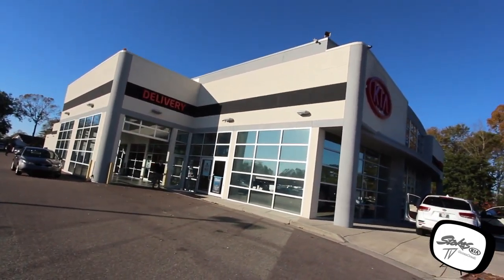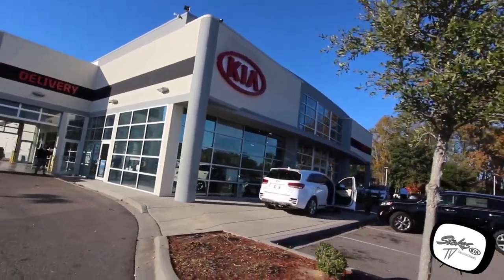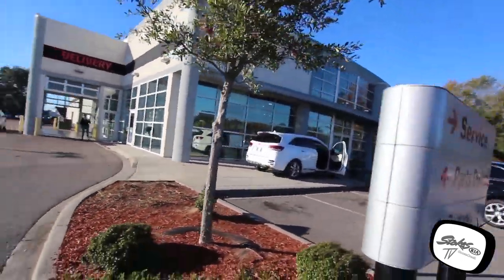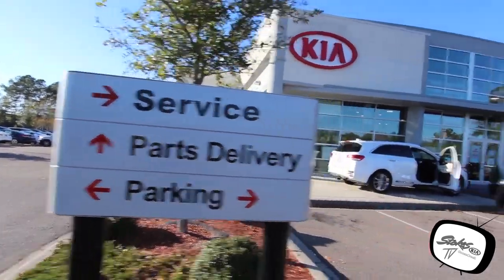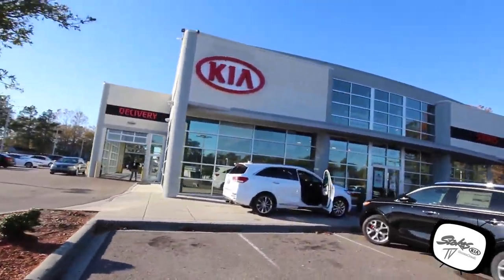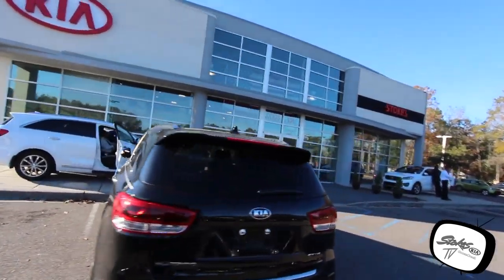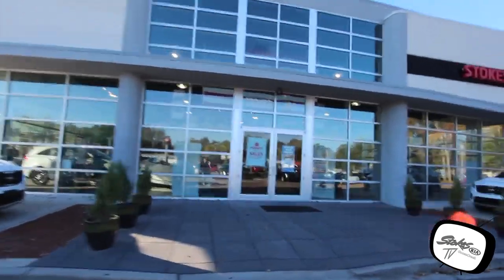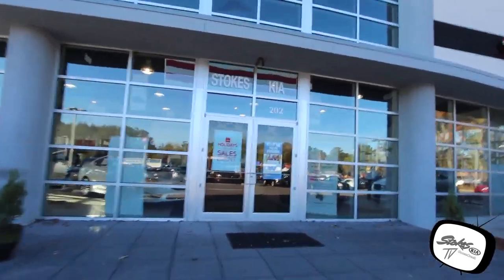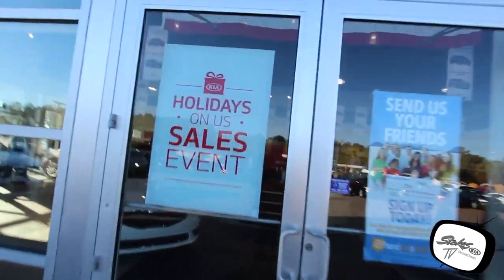They've got a beautiful dealership here. Take a look at this place — it's absolutely gorgeous. Your service department is on the right-hand side, everything laid out nice and easy when you pull in: service, parts, parking. Beautiful dealership, great people, great cars — it couldn't get any better. Come on down to Stokes Kia today. We look forward to meeting you and putting a smile on your face going down the road.